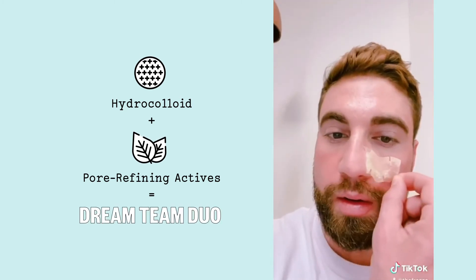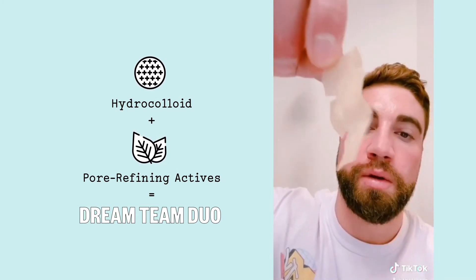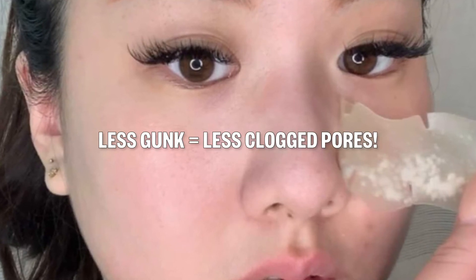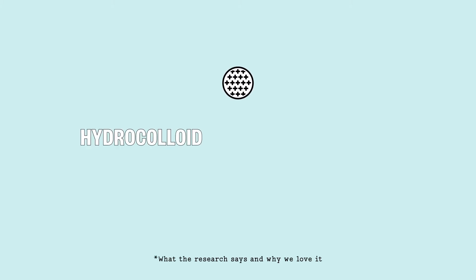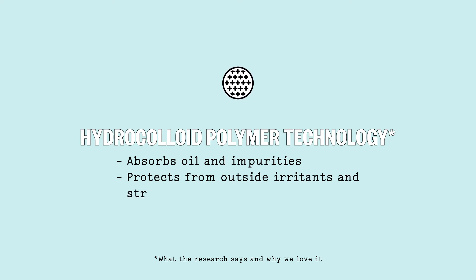It was then he discovered the dream team duo of combining actives with healing hydrocolloid and developed the first hydrocolloid pore strip. The result is extracting gunk while allowing the good stuff to absorb into skin and help prevent future clogging and congestion. Our patented hydrocolloid polymer technology is designed to absorb excess oil and impurities while providing treatment and protection from outside irritants and aggressors.